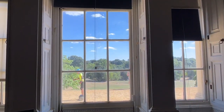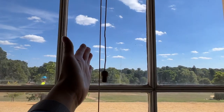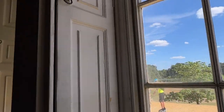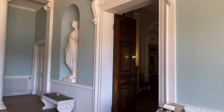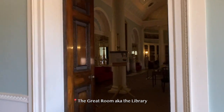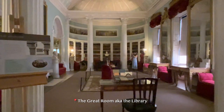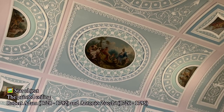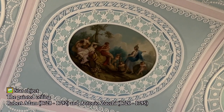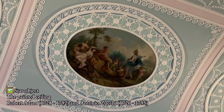Look at the sky outside — this is so pretty! We're now inside the house, let me show you the great room, also known as the library — the highlight of this house. Look at that, wow!